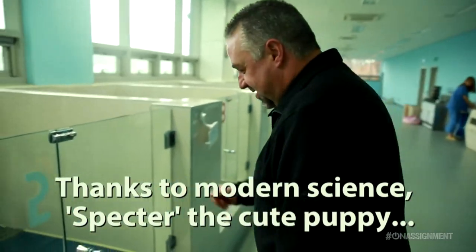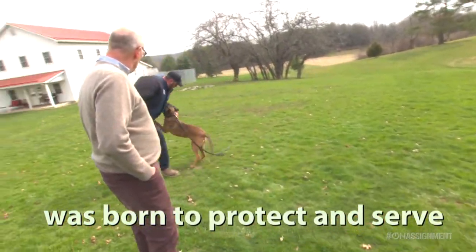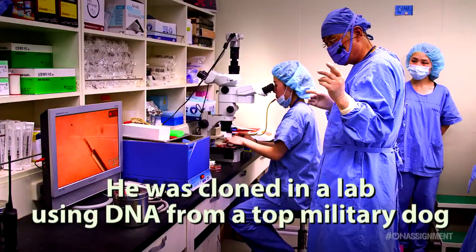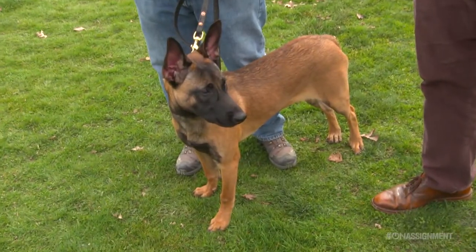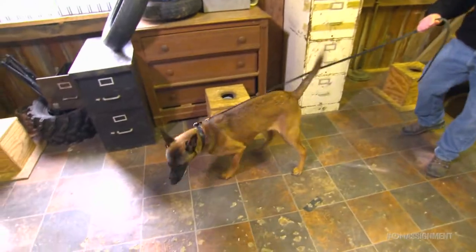Spectre, what are you doing brother? Hey buddy! How are you? Sit down. Spectre here is going to be an explosives dog, so we'll go inside the building and search for explosives. Good little boy!